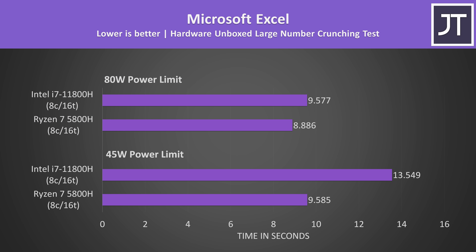Microsoft Excel on the other hand was one of the few tests that still favored the Ryzen 7 5800H even with higher power limits. I believe this test is cache-sensitive, but Intel's 11800H has more total cache available, so I'm not too sure what the deal is — but it's still a win for AMD.